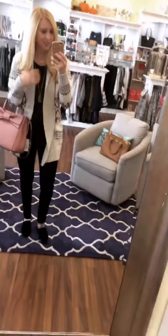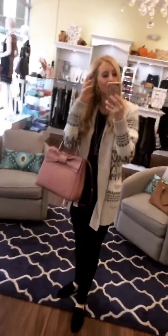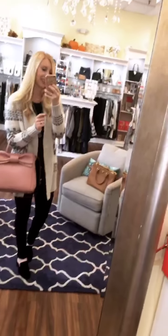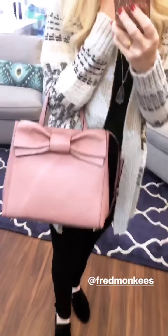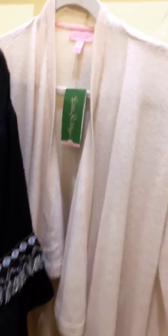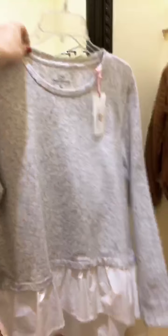For my last outfit I have this really cute Cupcakes and Cashmere cardigan — I'm obsessed with this print. It's grays, blacks, and whites, so it's going to match so much. It's really cozy and I'm going to be wearing this a ton for fall and winter. I'm also wearing this really pretty Kendra Scott necklace. And this bag is so pretty. These shoes are velvet black slides — a huge trend for fall. They also carry tons of Lily Pulitzer here, and I'm loving this blush pink waterfall cardigan. And this Vineyard Vines top with the ruffle detail at the bottom is totally coming home with me today.